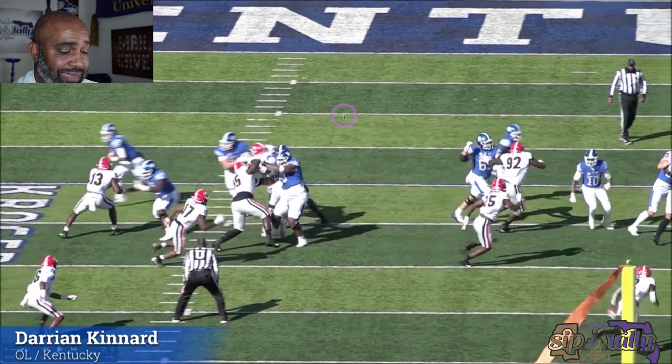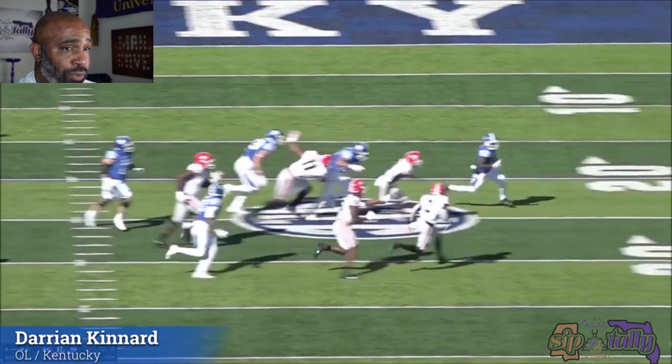He kind of goes backwards, but he has the wherewithal to get turned. Now if the running back sees this, he's got that lane. In the jet sweep they're going so fast he probably missed it, but had it been a back with a little more vision or anticipation, he could have hit that thing. That's a good job of lateral quickness though.